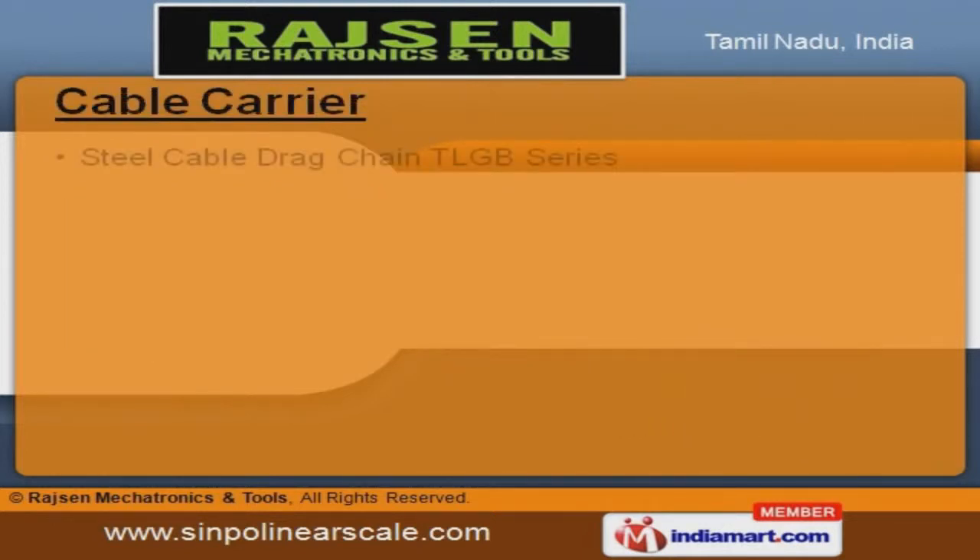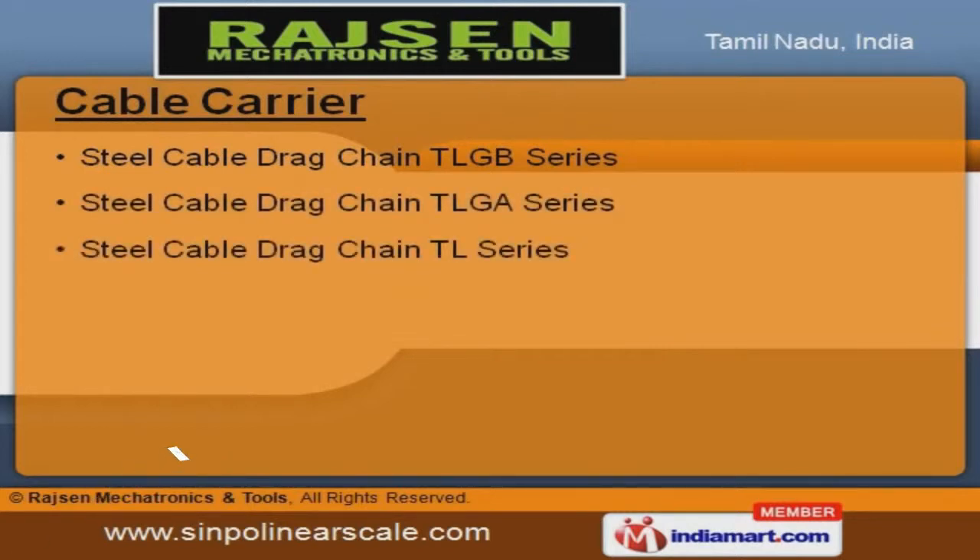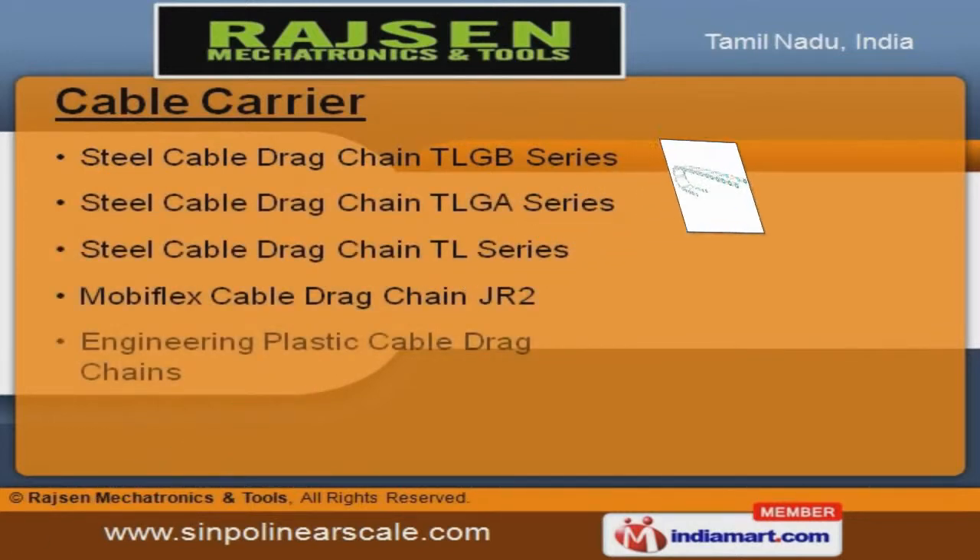Engineering plastic cable drag chains and ConduFlex cable drag chain DGT type conduit shield are some of our best-selling products.